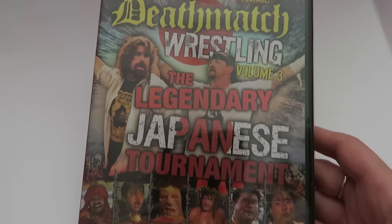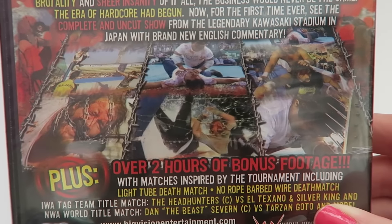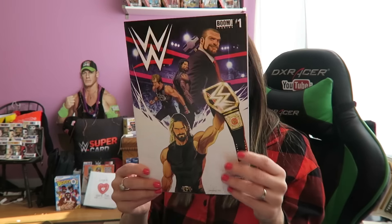We got a special edition two-DVD set — The Best of Death Match Wrestling Volume 3. Very hardcore. Look at all the chains and the blood. I can see Mankind over there — y'all already know that's hardcore.